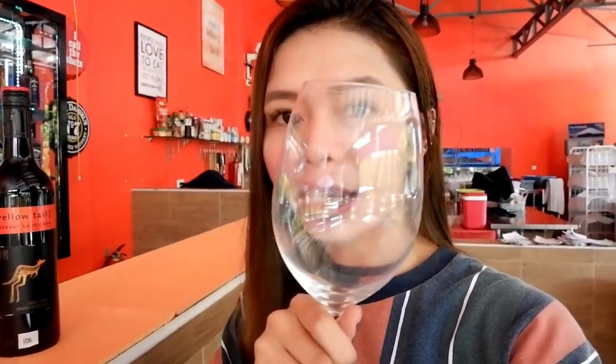Pwede kayong mag-order ng ganito kalaki na wine glass. Aside from that, meron din silang ganito na shape na wine glass. Pwede kayo by glass mag-order dito, or by bottle talaga.